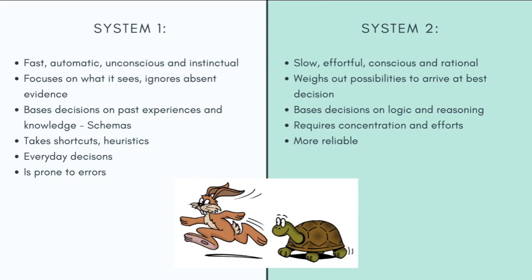System 2, on the other hand, functions slowly, effortfully, consciously, and rationally. This system works with more abstract concepts — it considers and weighs out all the possibilities to arrive at the best decision, and this is grounded in logic and reasoning. It requires more concentration and more effort, and this system also tends to be more reliable than System 1.